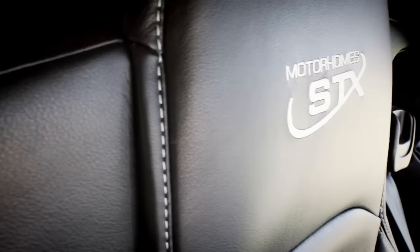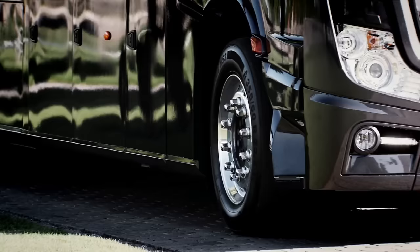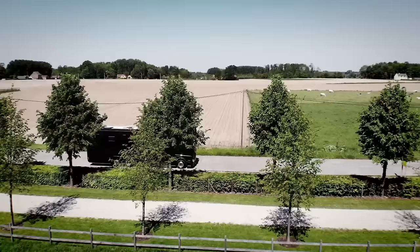Depending on the features and customizations you select, the price of this motorhome may vary from $1,200,000 to $1,500,000.